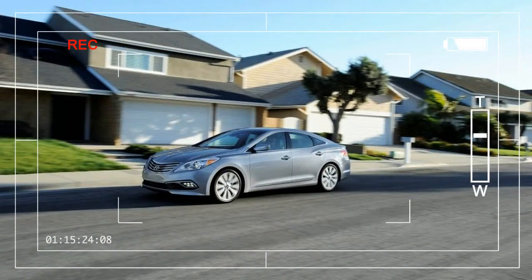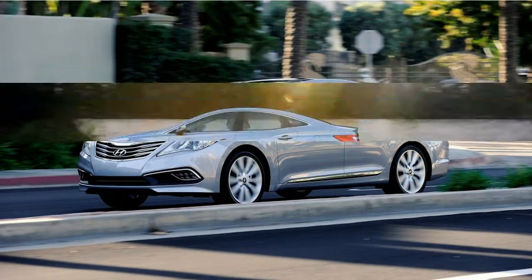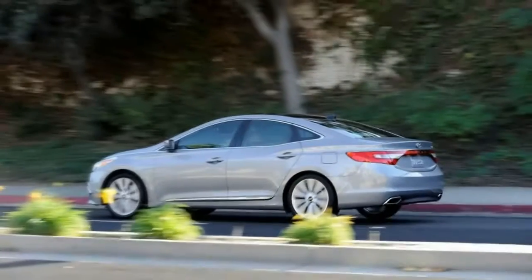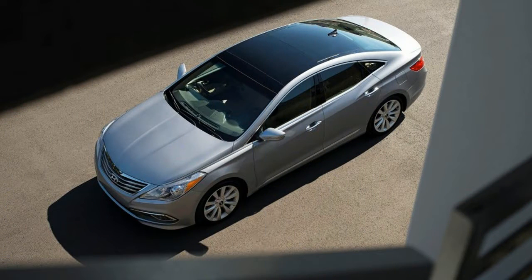During a supermarket run in our Hyundai Azera Limited test car, we were approached by a salt-and-pepper-haired man wearing cargo shorts and flip-flops. He was excited to share his recent experience with an Azera he rented. 'Surprisingly nice, isn't it? You know, for a Hyundai.' He's summed up the Azera in a way that is succinct and accurate.